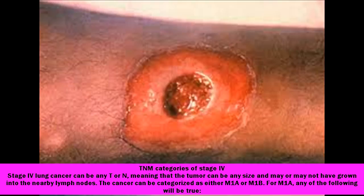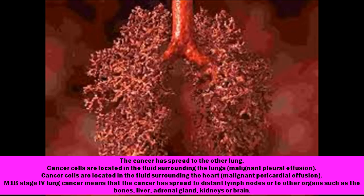For M1A, any of the following will be true: the cancer has spread to the other lung; cancer cells are located in the fluid surrounding the lungs, malignant pleural effusion; or cancer cells are located in the fluid surrounding the heart, malignant pericardial effusion.